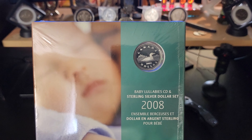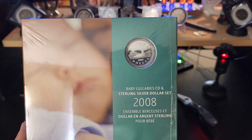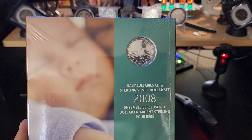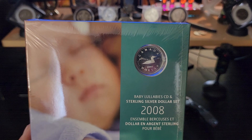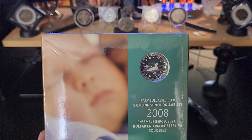These sets do not come around very often — and I really mean they do not come around very often. I have been searching for months now. I have never seen the 2008 Baby Tin and I have never seen the 2008 Wedding. I have also never seen the 2007 Wedding set.